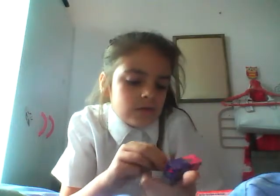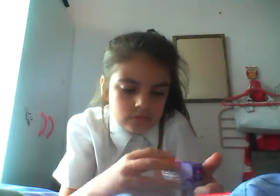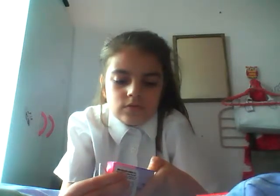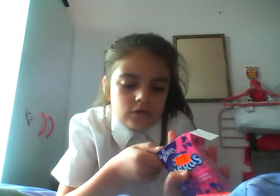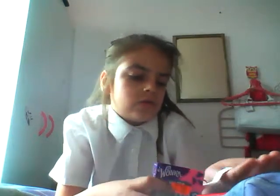So the first one I'm gonna do is Seriously Strawberry. Okay, let me open it. Okay, sorry guys, we'll wait. Okay, we'll just cut a slip. Okay, so they look like that.